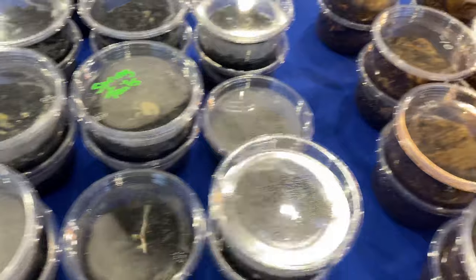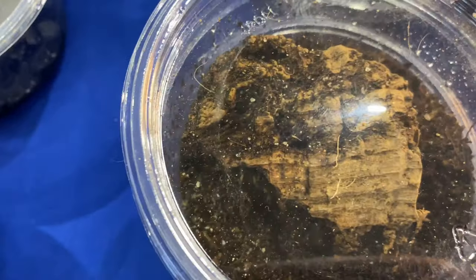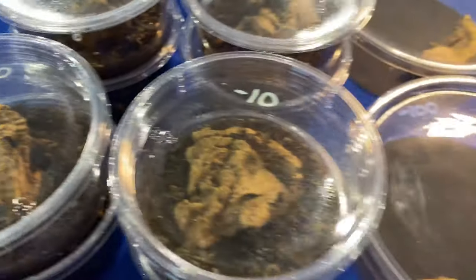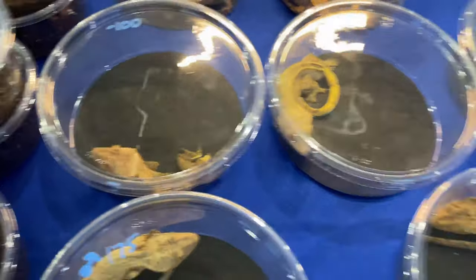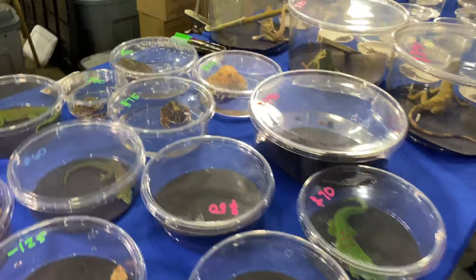There are some springtail cultures, a bunch of isopods - you can kind of see them in there. Some crusties and a couple of chameleons.